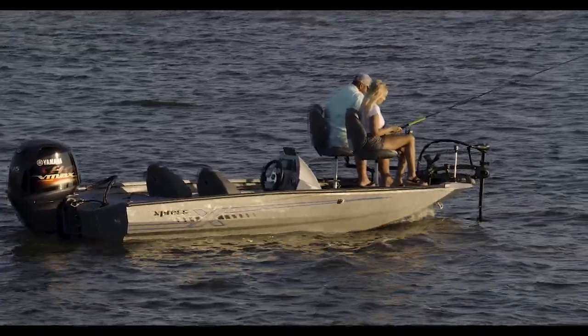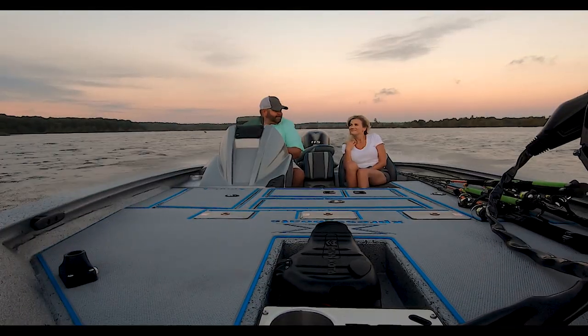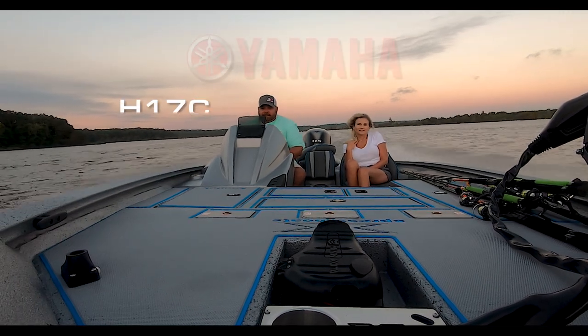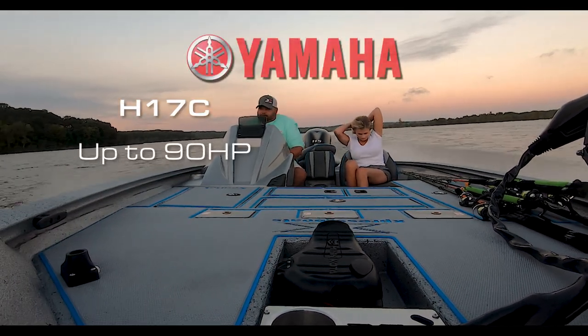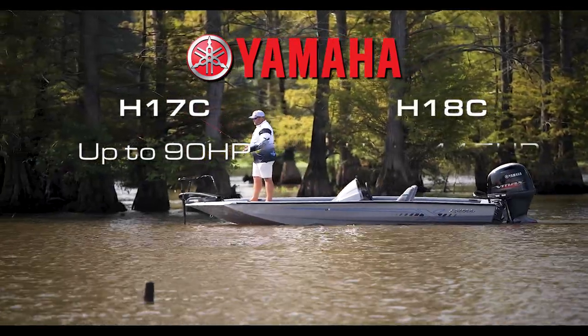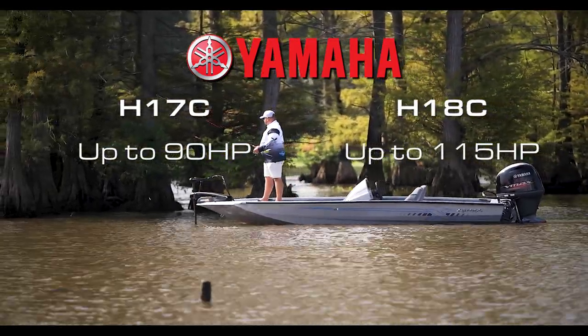Both the 17 and 18-foot options include an 18-gallon fuel tank to keep your Yamaha outboard running all day. The H17C is rated for a maximum of 90 horsepower while the H18C can handle up to 115 horsepower.